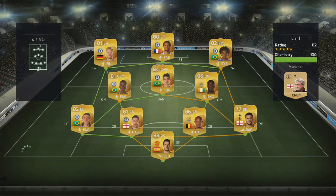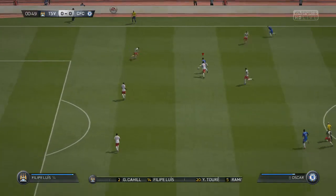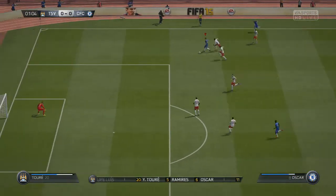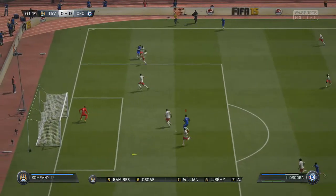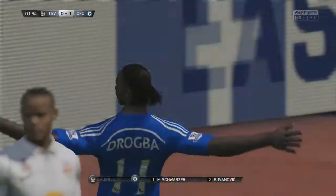We head into our final game of the episode against a really strong opposition — he's got Remy, Schürrle, Yaya Toure, Oscar and Ramirez, some of the players we're going to have to sign in this series. We start really well — just one minute in we go down the right with Oscar, he crosses it to Drogba who heads it in to make it 1-0.